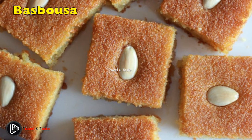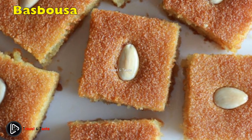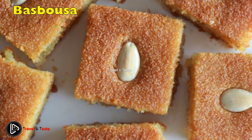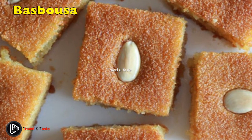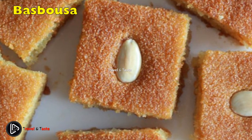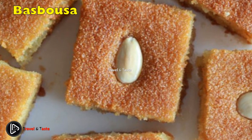Basbusa is a wet semolina cake popular throughout the Middle East. It is made with yogurt and flavored with cinnamon and lemon. In Sudan, the cake is finished by soaking it in sugar syrup. Because of its wet consistency, basbusa is usually very sweet and can be considered a dessert rather than a cake.